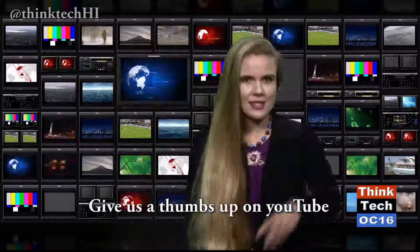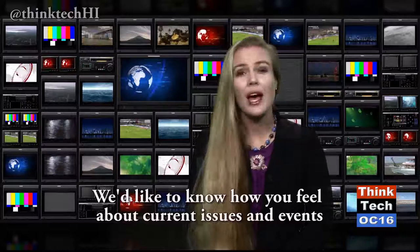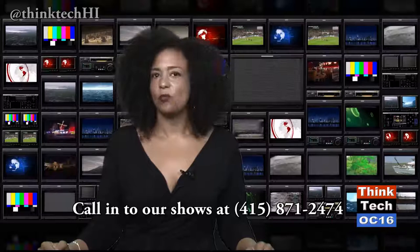ThinkTech has a high-tech, green-screen, first-amendment studio at Pioneer Plaza. If you want to join our live audience or participate in our shows, write to think@thinktechhawaii.com. Give us a thumbs up on YouTube, or send us a tweet at thinktechhi. We'd like to know how you feel about the issues and events that affect our lives together in these islands. You can call into our talk shows live at 415-871-2474 to pose a question or make a comment.